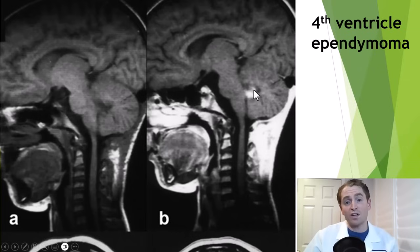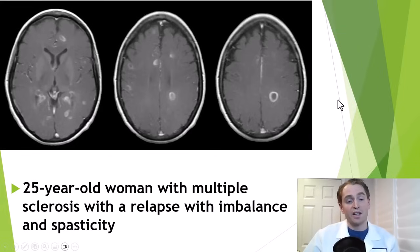This is a child with a fourth ventricle ependymoma, a different type of brain tumor which is virtually invisible without contrast dye. This is a 25-year-old woman with multiple sclerosis having a relapse with imbalance and muscle spasticity.